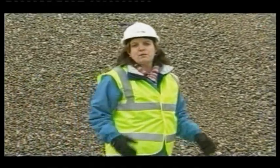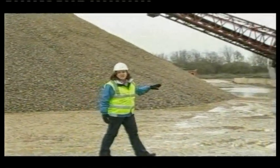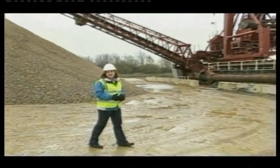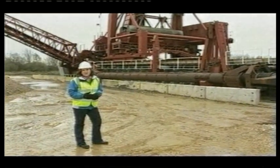This is the reason: marine sand and gravel, or aggregates. It's one of the main ingredients in concrete. This dredger carries about 2,500 tonnes, all taken from the seabed. It'll go to make around 50 houses.